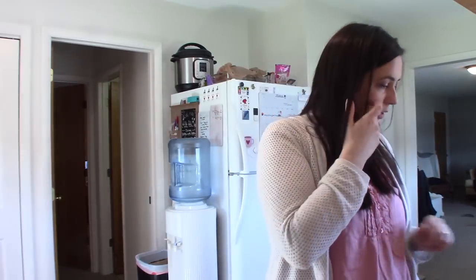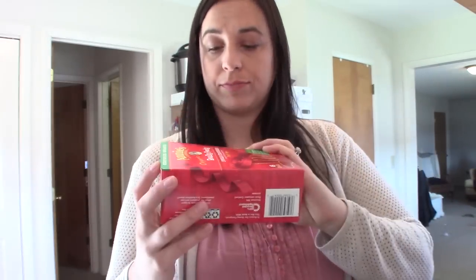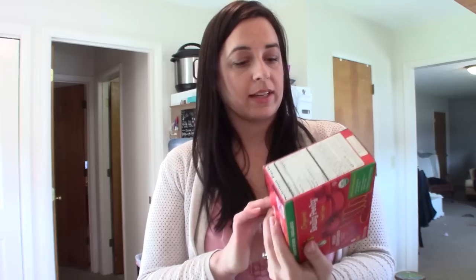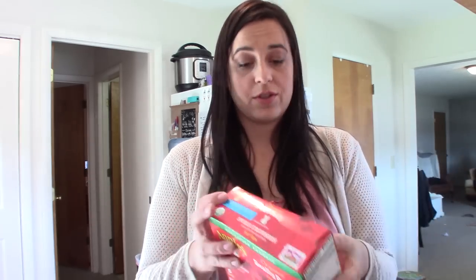I also got these two new things to try. My son had one in the store already, but I was so excited — who didn't grow up with fruit roll-ups? These are so delicious and they're made with dried juice concentrates.